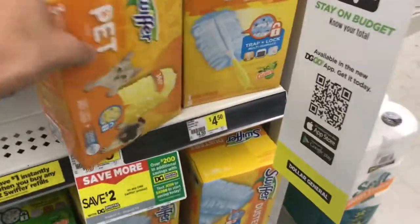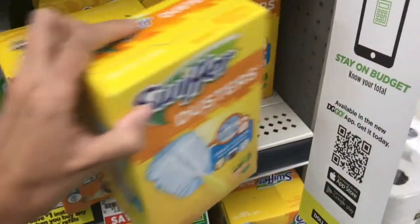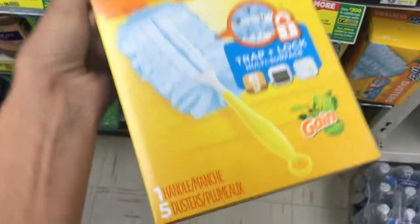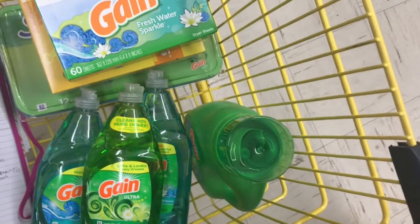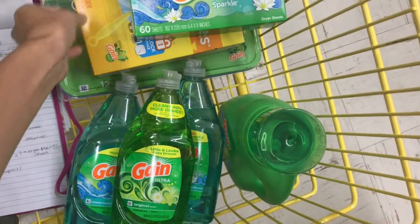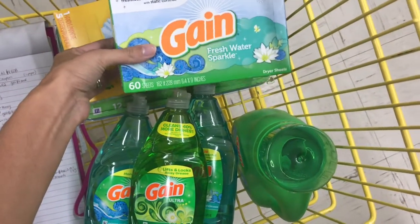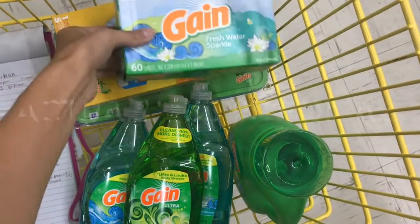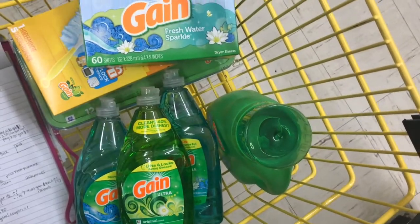The next item, we're going to get this little Swiffer duster, and it is $4.50, but there's also a $2 digital on this one. You want to make sure you're getting the Gain scent. With all the coupons we have clipped, we should only be paying around $6.40 for all of this. It would have only been $5.40 if the other dryer sheets were scanning for that coupon, but because they're not, we will pay a dollar for those. But $6.40 for all these Gain items is still not a bad deal.